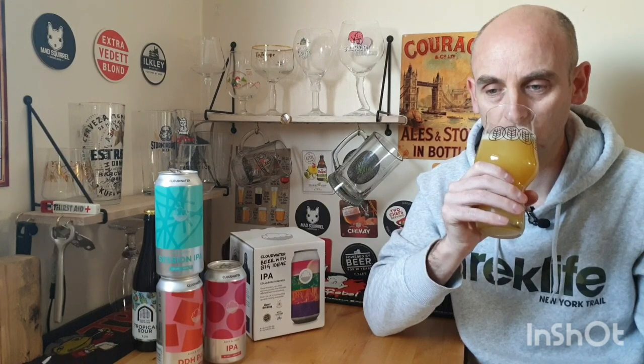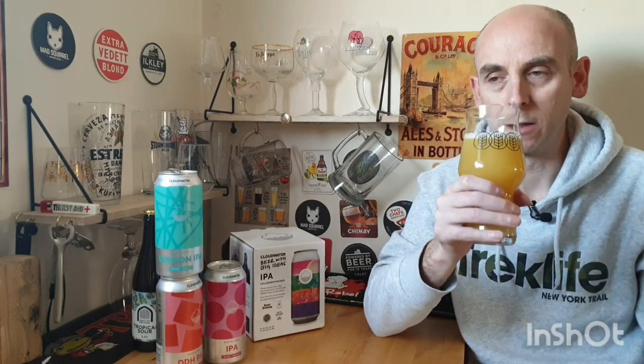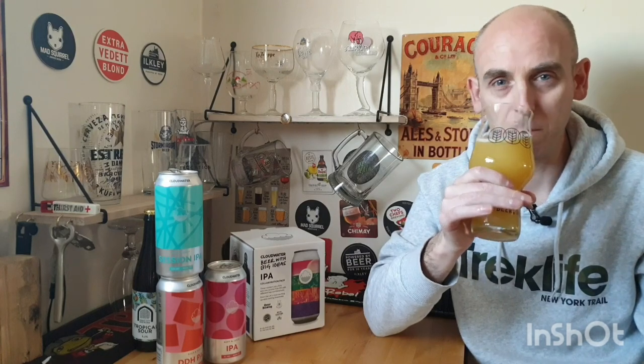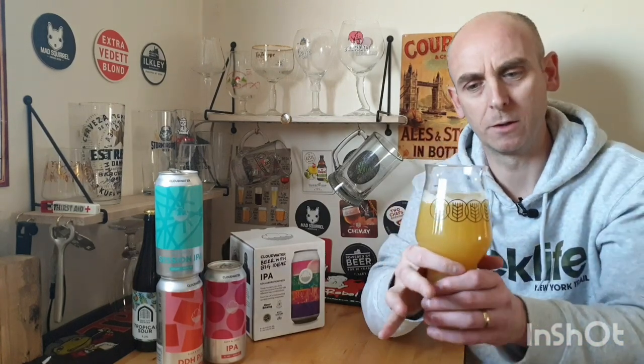Let's see how she smells. That smells really good. I was half expecting it not to smell great, but it does — and I don't know why I thought that, because Cloudwater make great beers. Really tropical, proper punchy tropical aromas for a 4.5%. It's grapefruit, there's almost melon, citrus — quite bold on the citrus. It smells really good. Let's see how she tastes.